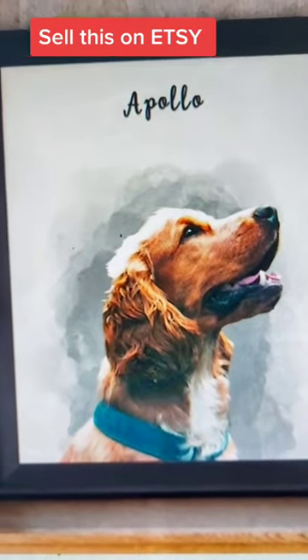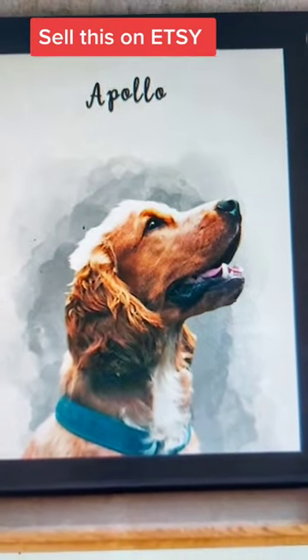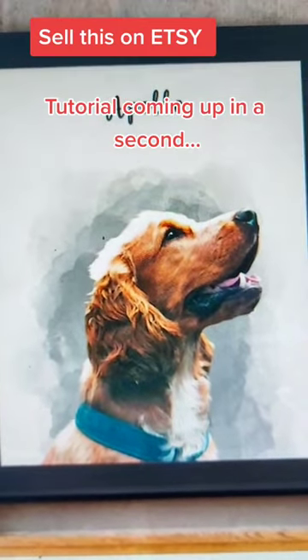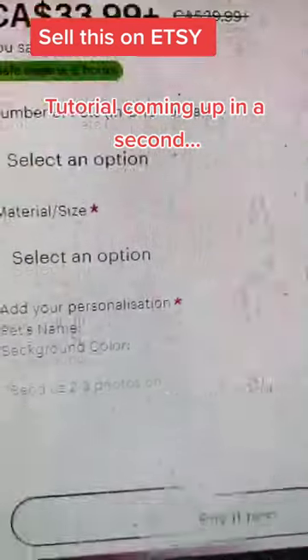The product you're making is: you take a photo of a dog and give them a hand-painted portrait. Then you put it on a frame and send it on canvas.